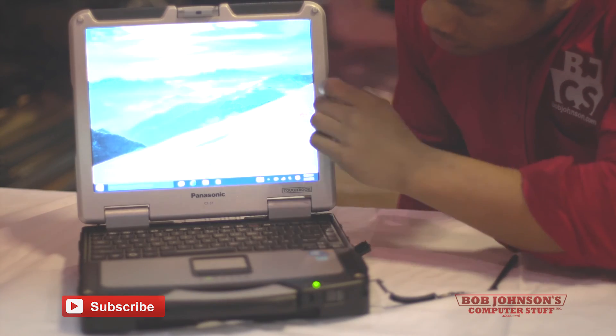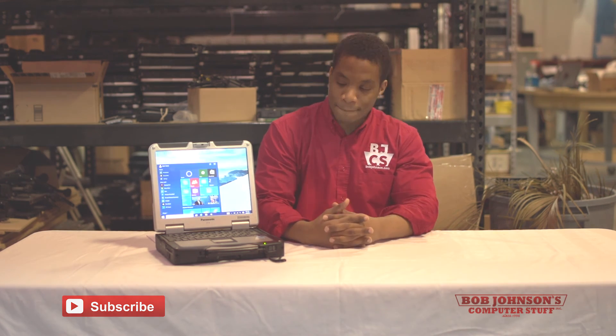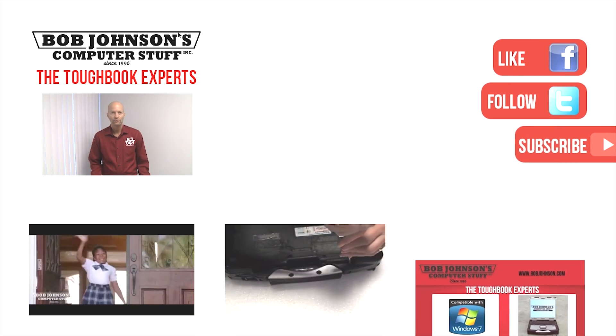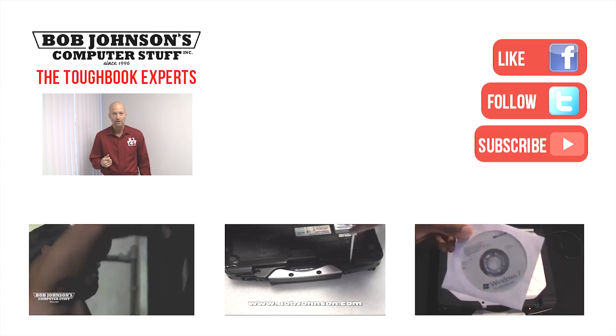Thank you for tuning in here at Bob Johnson's Computer Stuff, Inc. We are the Toughbook experts and leading refurbishers for Panasonic Toughbooks. If you enjoyed the video today please don't forget to hit the like button — the thumbs up at the bottom of the video. Also if you are interested in seeing more repair videos, reviews, and tech stuff please subscribe to our channel. If you have any questions please feel free to comment. Until next time, this is Sali, Mr. Perry Daly signing out. Thanks for watching — for more repair videos click the link below, and remember: if you have a screwdriver you can fix a computer.